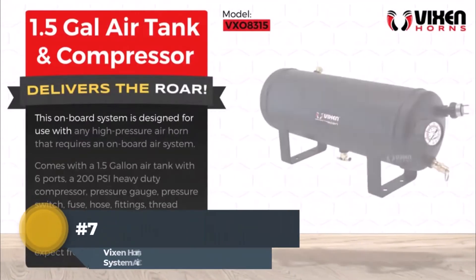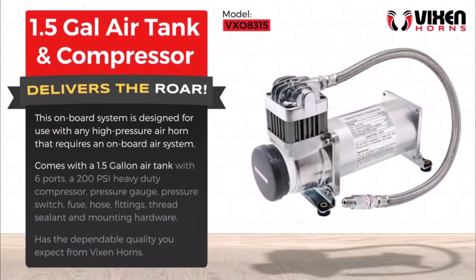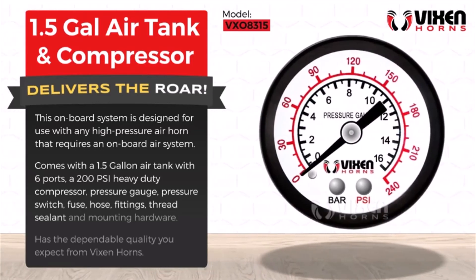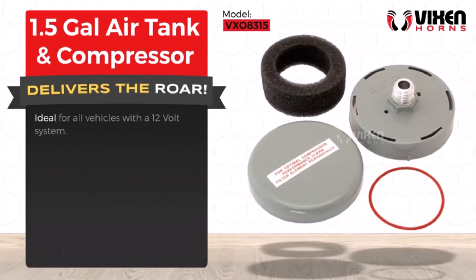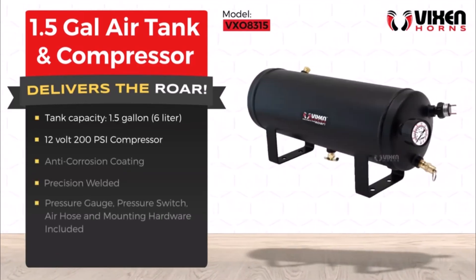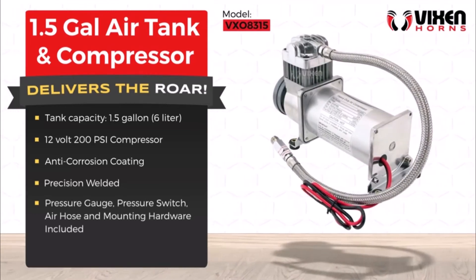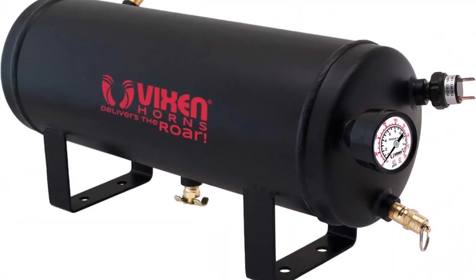Number 7: Vixen Horns 1.5-gallon with 200 psi compressor. This 1.5-gallon air tank with six ports and a 200 psi compressor will provide your vehicle with the horn power needed to get attention on the road. Use in conjunction with any Vixen Horns portable air horn. The horn kit includes a pressure gauge, pressure switch, fuse, fittings and mounting hardware. Perfect fit for all vehicles with a 12V system. The system has the dependable quality you expect from the Vixen brand name.